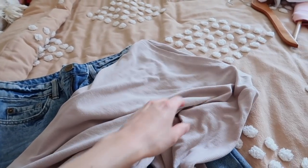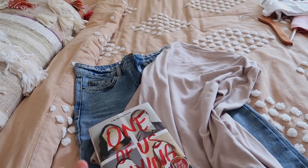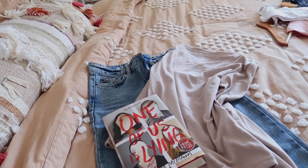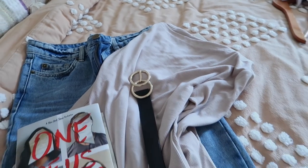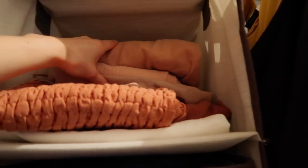I want this outfit to be a little bit more edgy because this book is like a thriller, so I think it needs a belt or something. I'm going to go with this black belt from Target. I have a lot of colors I can work with here!